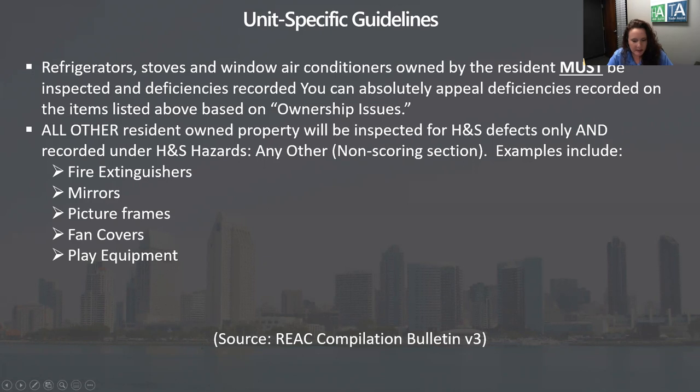Usually people will have it in their lease: we do not provide refrigerators, we do not provide stoves, et cetera. Then you just send in a copy of your lease with your appeal and say, look, we don't provide them — and a note from the tenant saying, this is mine, not yours. My problem.